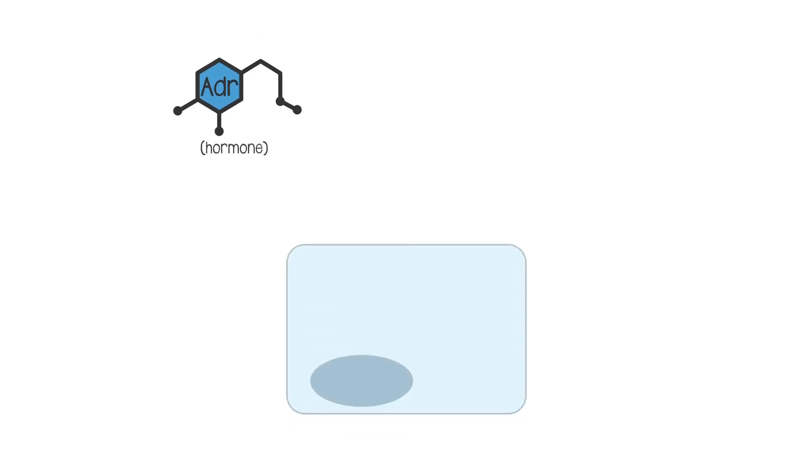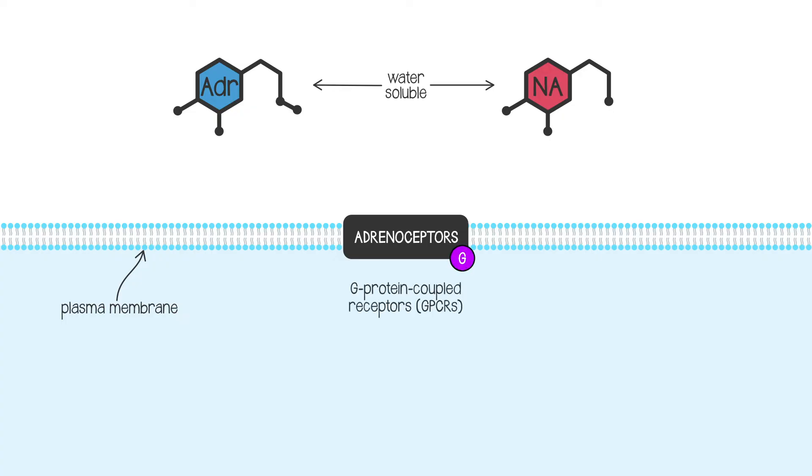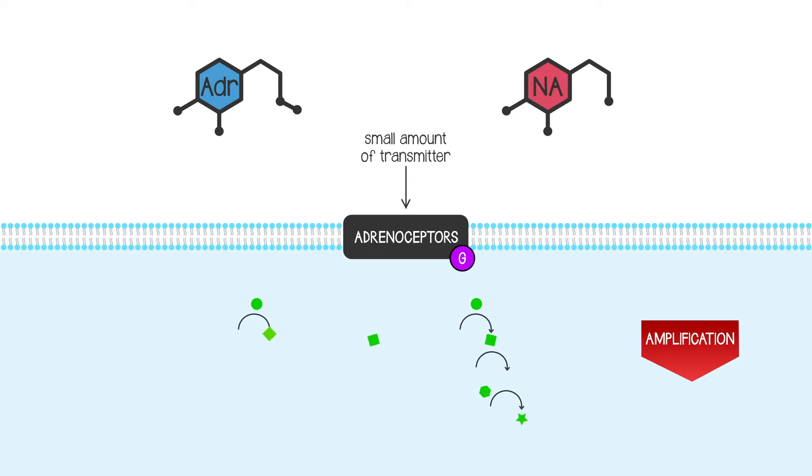Adrenaline, the hormone, and noradrenaline, the neurotransmitter, both work on the same receptors, which are known as adrenergic receptors or adrenoceptors. These are on the plasma membrane because adrenaline and noradrenaline are water-soluble, and they're G-protein coupled receptors, GPCRs. That means that just a small amount of transmitter will initiate a cascade within the cell which will amplify the effect.